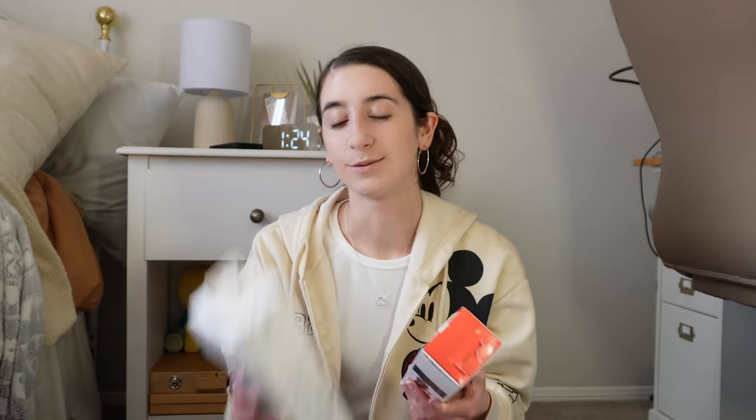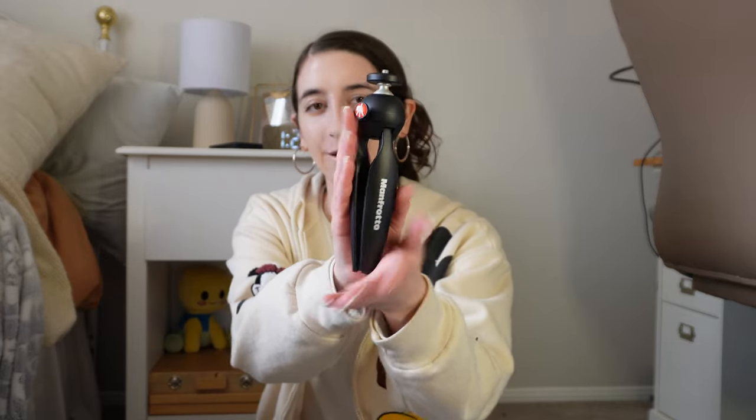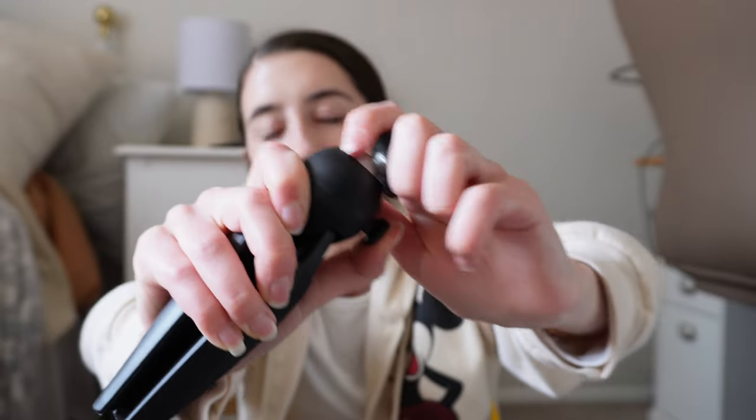I also ended up getting the Gorilla Pod 1K kit — this is the one I used when I filmed at Disneyland. I got it just in case the Manfrotto didn't arrive on time, but it did arrive because we rescheduled the trip, so now I have both. I thought about returning it but figured it might be good for vertical content or desk ASMR. It just opens like this, you press this button to rotate it sideways.